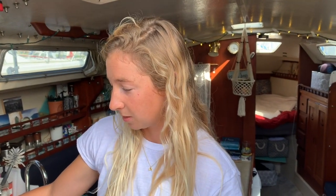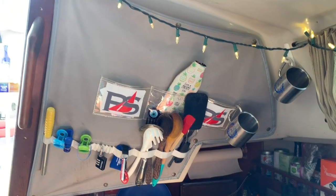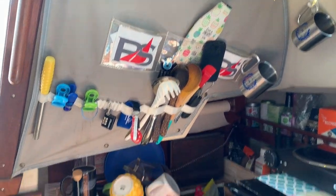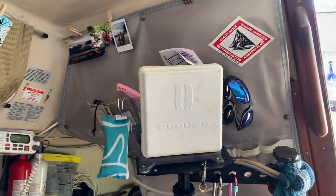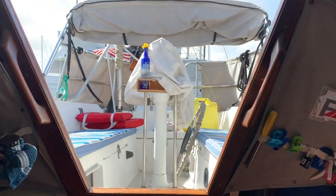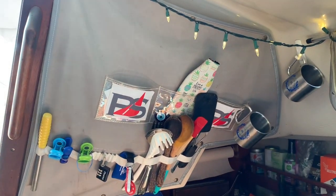We definitely shop more than we used to when we lived in an apartment, just because we can't store as much as we want in the fridge. A lot of people commented on these gray canvas things on the back side of the cabin — we have one on both sides. They've been super handy to store things. They just clip right onto the boat and have lots of utensils and storage. They've been a lifesaver.